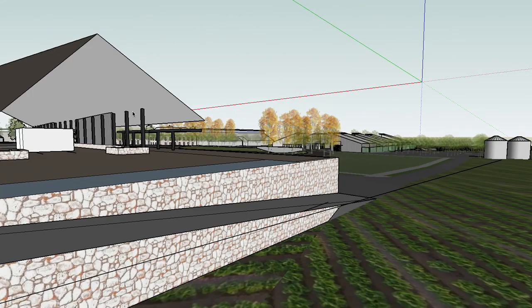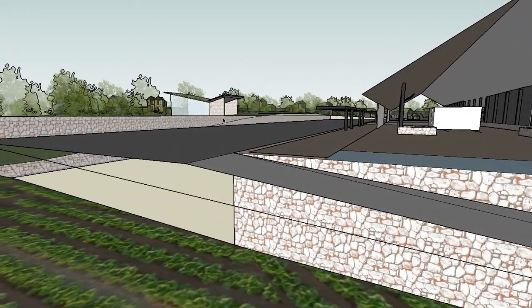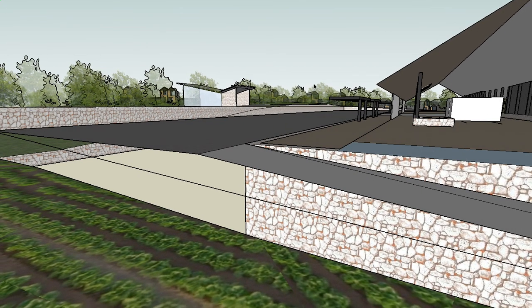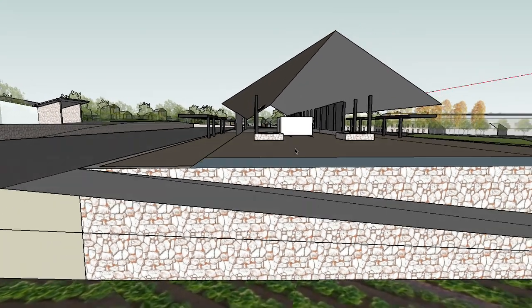Looking back, over here we're seeing the water feature and the pedestrian ramp that brings us up to this upper level. A little bit further north we have the wedding chapel and the bosque of trees — I think these are going to be the highest trees in the project — and beyond that you can see the necklace of duplex units.